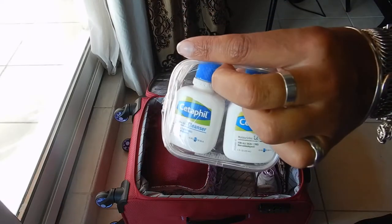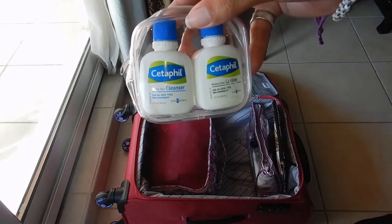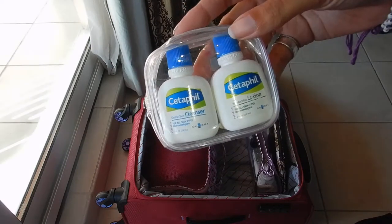Also this, which Amanda gave me years ago and I just refill. They're so tiny, so it's just perfect — perfect size.